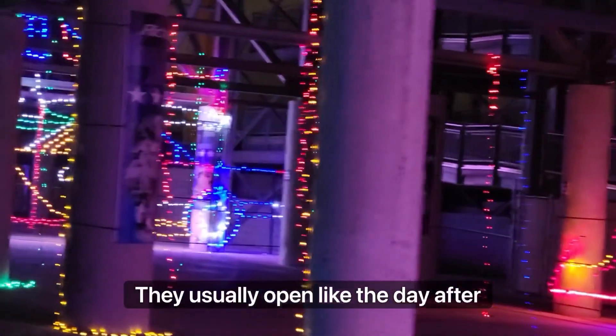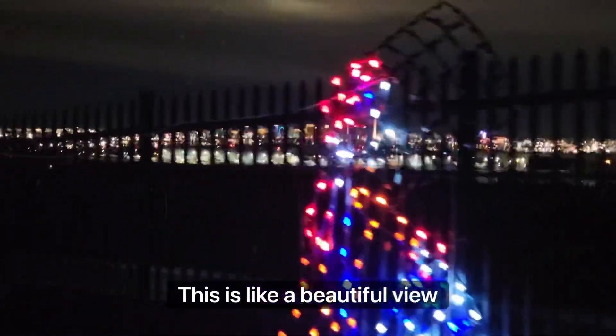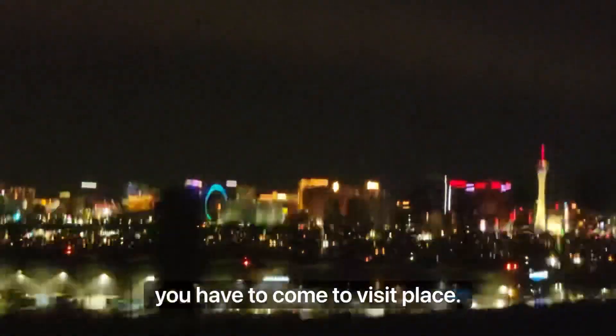They usually open like the day after Thanksgiving. Look at this — this is like a beautiful view, and you can see the entire city, including the strip. Definitely, you have to come and visit this place.